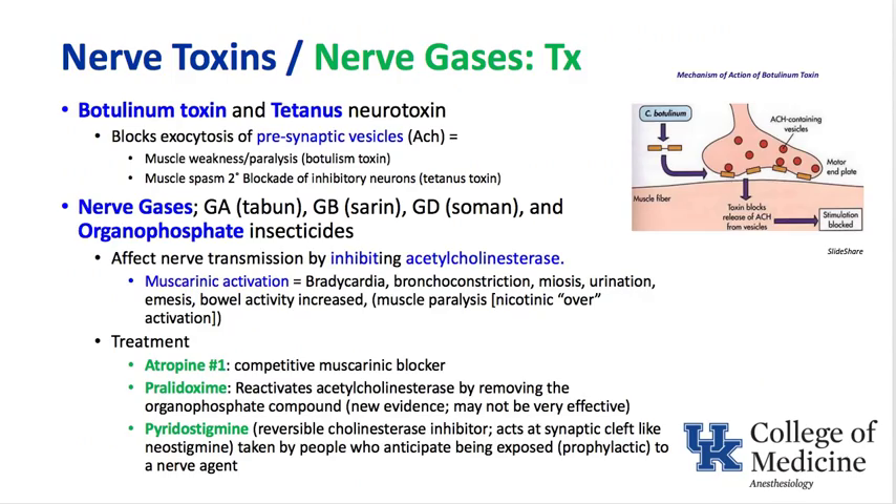Nerve toxins and nerve gases: botulism toxin and tetanus toxin work presynaptically to block the exocytosis of acetylcholine. In the case of botulism toxin, it results in muscle weakness or paralysis. In the case of tetanus toxin, it can result in muscle spasm because there's blockade of inhibitory neurons.